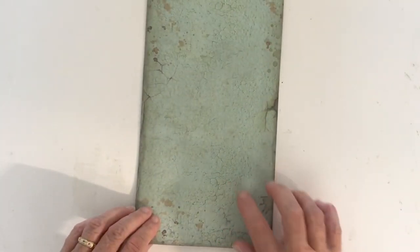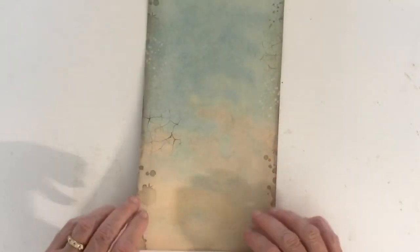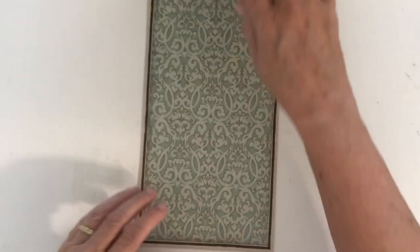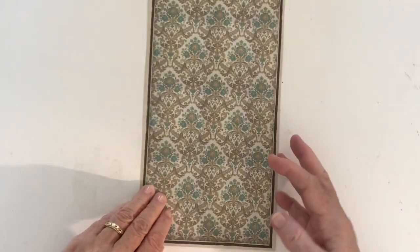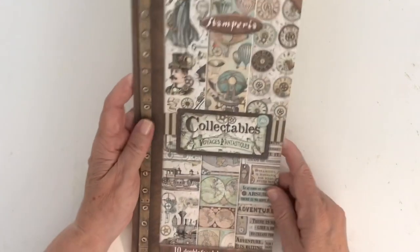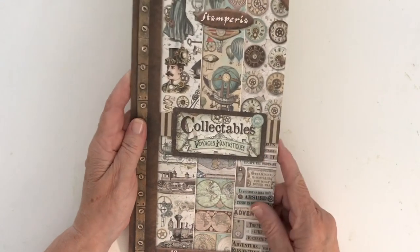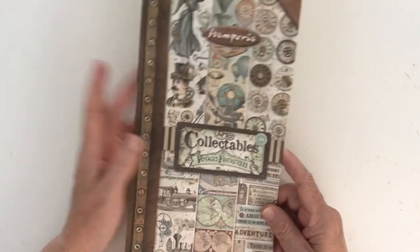That duck egg blue color is just gorgeous, and lots of cogs on the back. So that is from Stamperia, called Collectibles Voyager's Fantastiques. I only saw this one style in the shop, but I'm sure if they don't have more they'll probably be bringing them out.